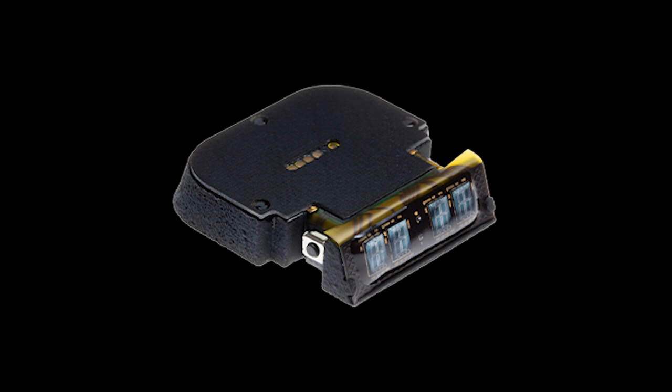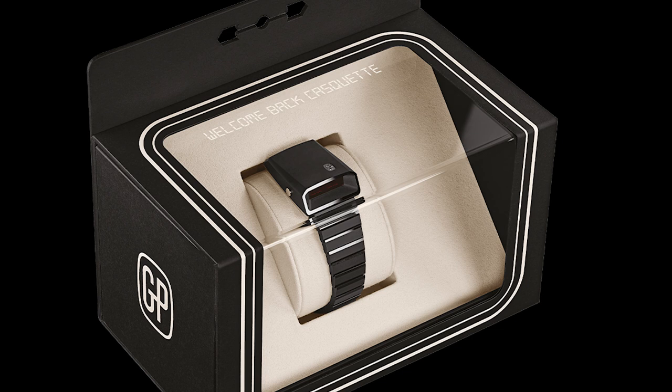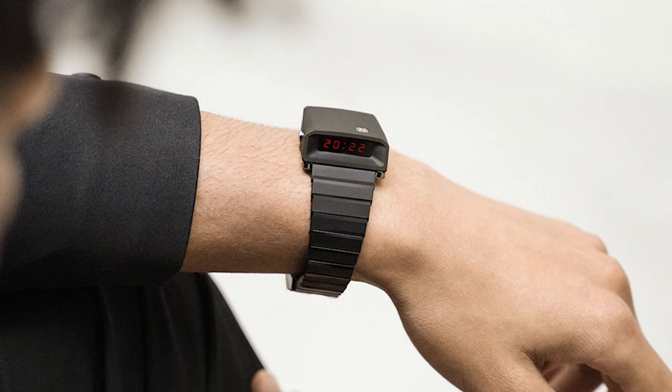One of the biggest complaints about the original Casquette was that you had to replace the batteries very often. Because you had to press a button to see the time, it wasted a lot of battery — sometimes lasting under a year depending on use. Since this reissue is more of a collector's item, that's a bit different now. They've said they've improved it, and you can use the watch up to 20 times a day and still get two years of battery life, which really isn't bad at all.